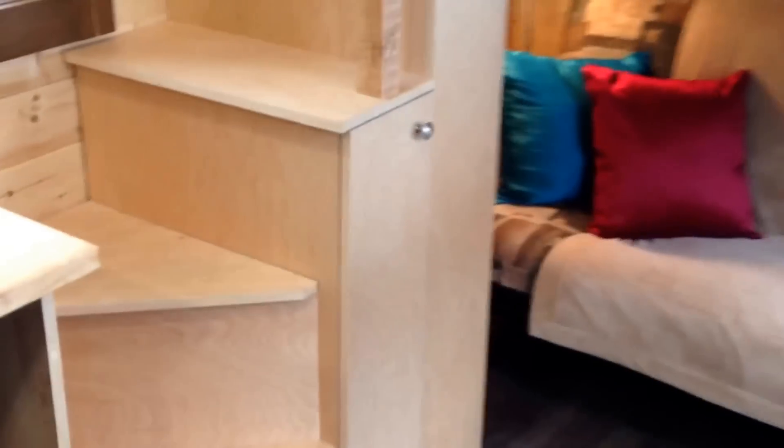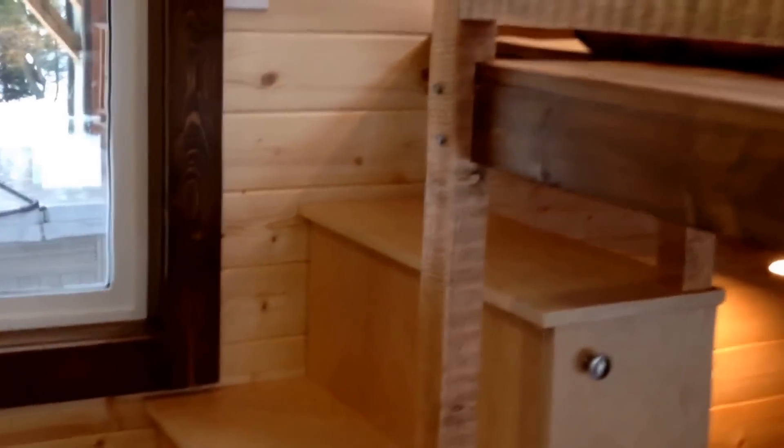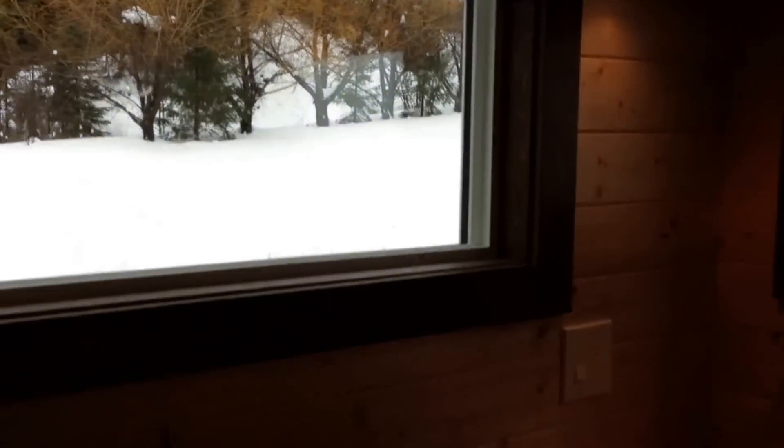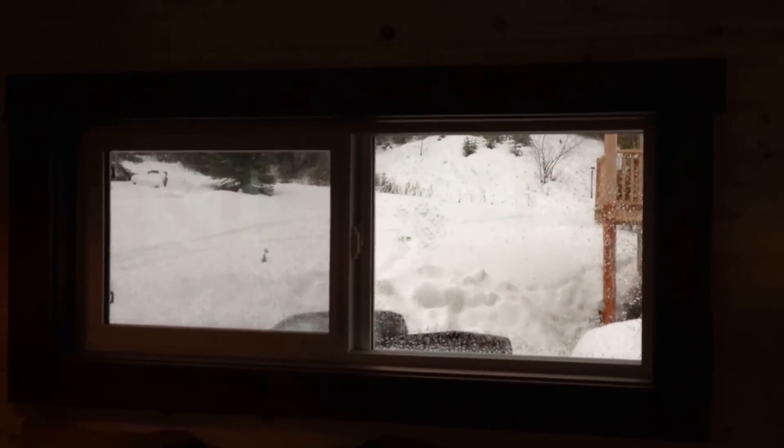You can see that we have some storage stairs here, making the most of that stairwell space. I'll just head upstairs here and see there's some nice windows in the loft. Tongue and groove finishing — pine tongue and groove.